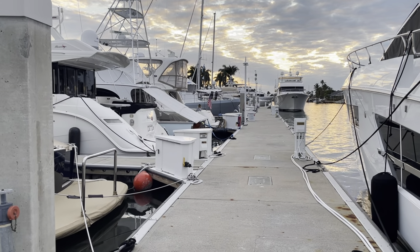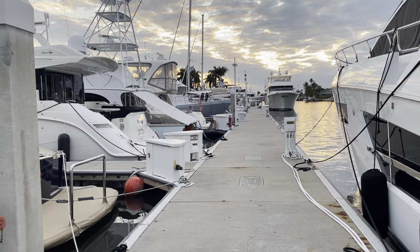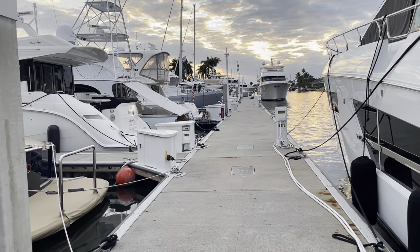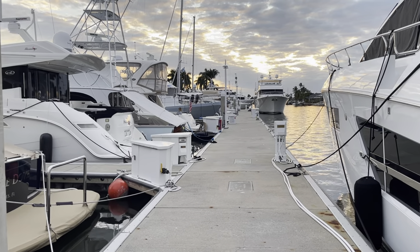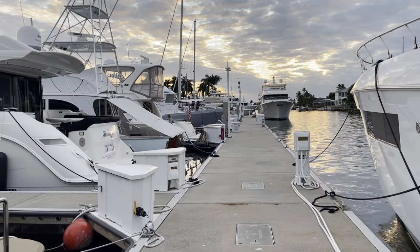Good evening y'all. I thought I'd spare you my face today. This is 16 Legs to Sea and I just thought I'd give you our nightly update. We spent the day with our good friends Nadia, Jason and their son Max in Naples hanging out at a pool.